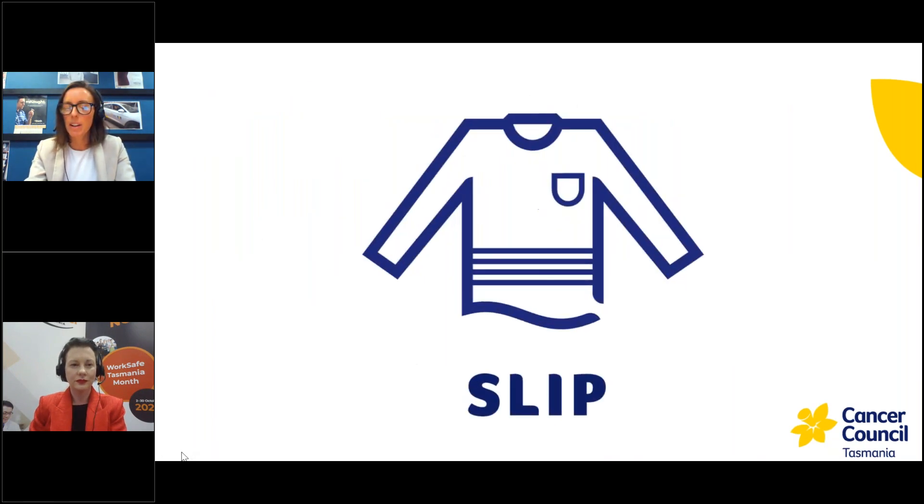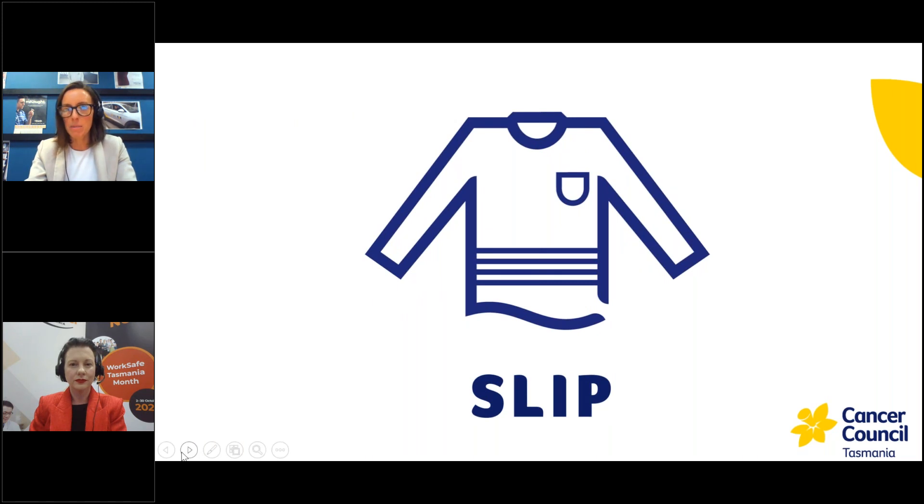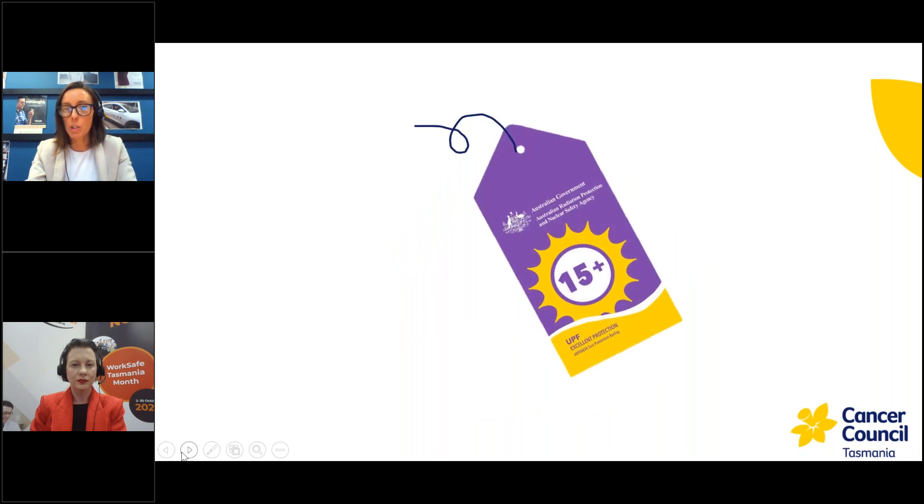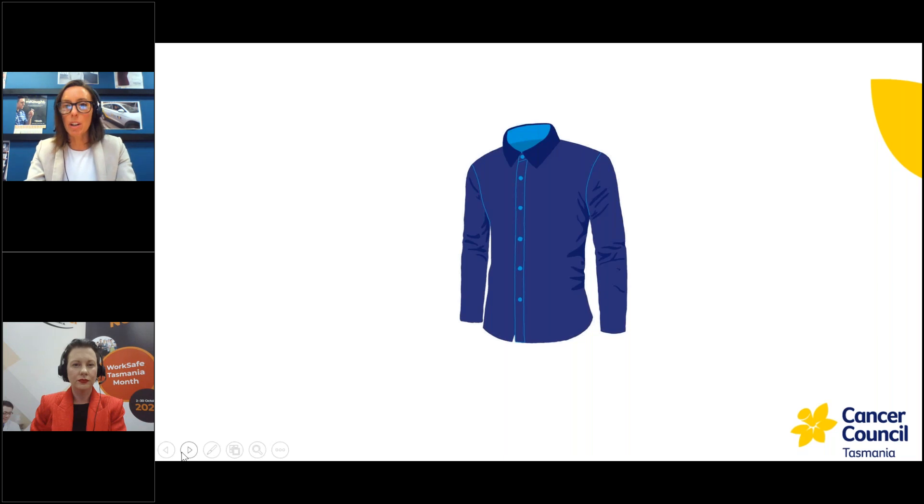The first and best way to protect your skin is by wearing sun protective clothing — long sleeved shirts and longer style pants. We also recommend looking for the swing label with the UPF or UV protection factor rating. Ideally a UPF 50 plus rating would be best for work clothing. Shirts with a collar are really great because they minimise exposure of your neck, along with those longer sleeve shirts.